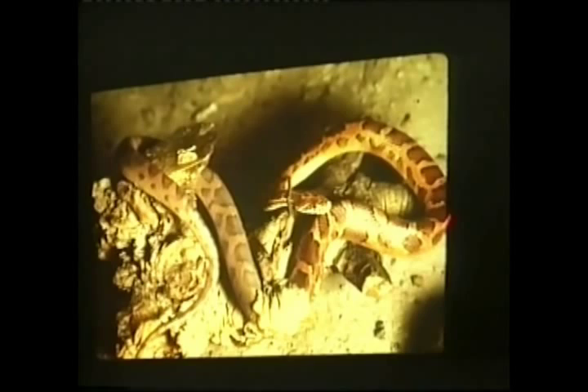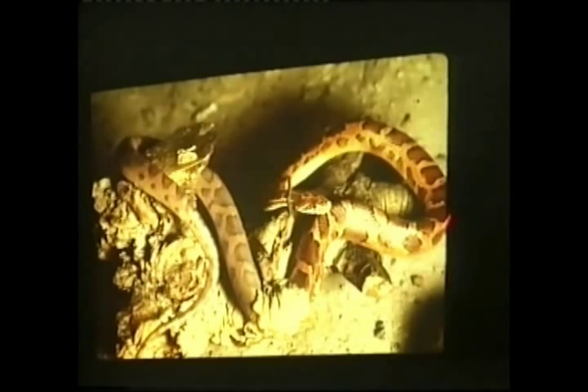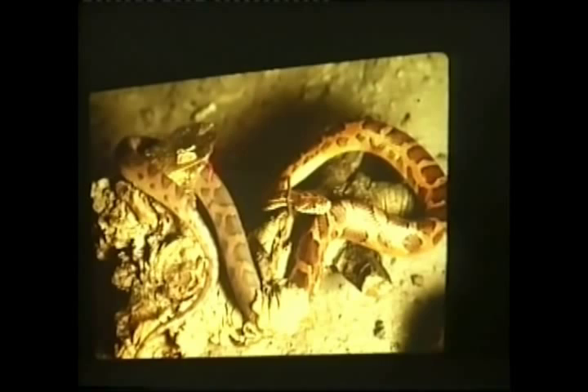Notice how shiny the skin is here — very colorful, very shiny. Notice how dull it is here, very dull, almost like there was a film on it. There is a film on it. The film is this little patch right here of dead skin.